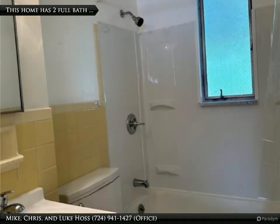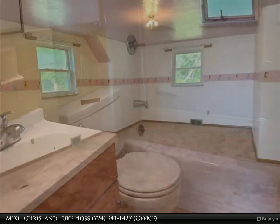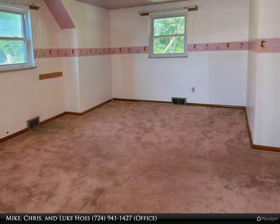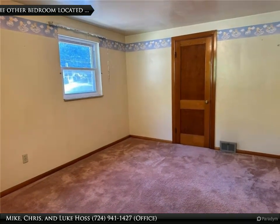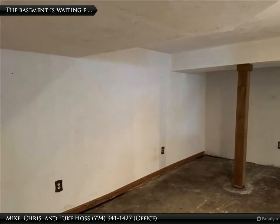Located in a prime spot, this home offers easy access to I-279, Route 19, and Route 65, and is just minutes to the city and North Shore, making your commute a breeze. It's also close to public transportation and the bike trail to the city, as well as shopping and dining, making it a perfect blend of convenience and tranquility.